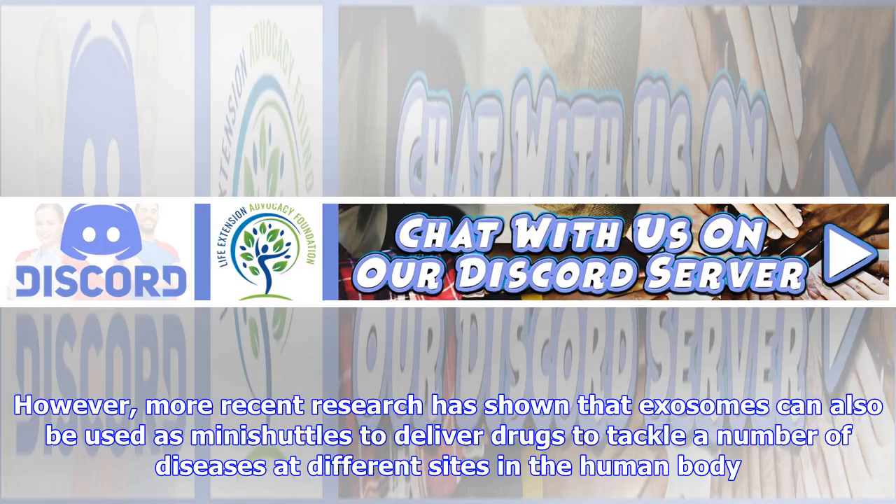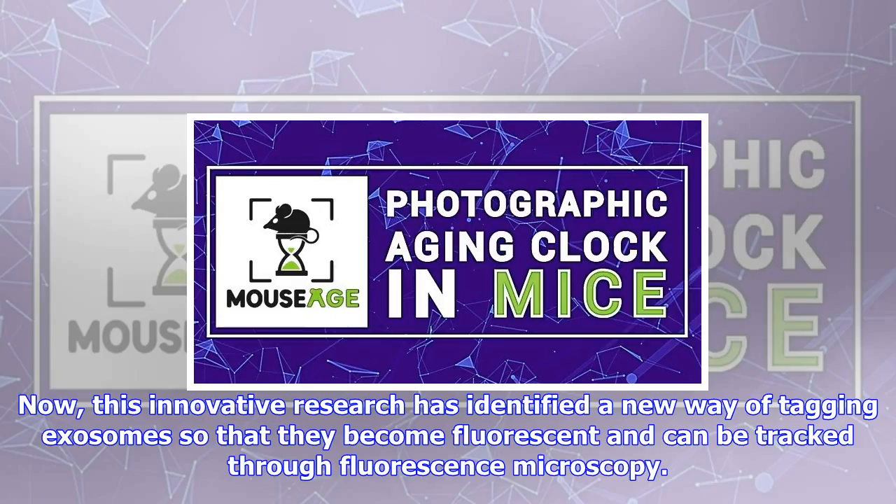This innovative research has identified a new way of tagging exosomes so that they become fluorescent and can be tracked through fluorescence microscopy. This means researchers can examine exosomes in much greater detail and visualize them interacting with, and entering, cells.